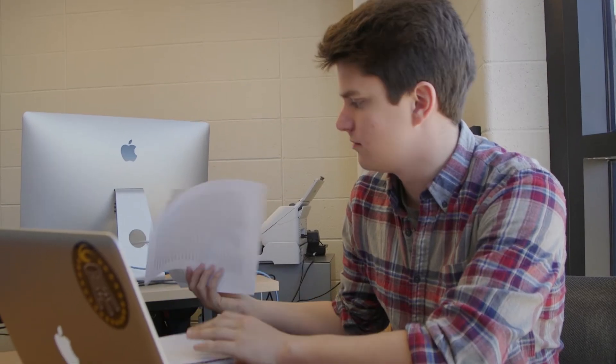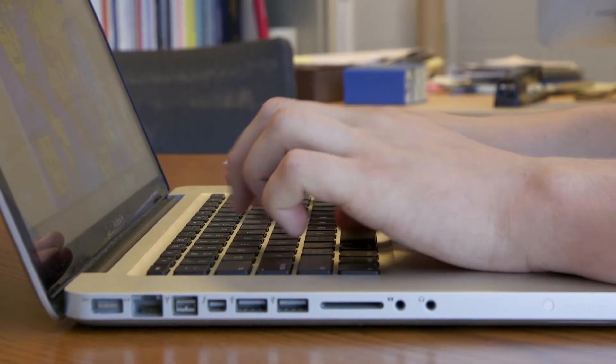I recommend an ALA course to freshmen who are looking for a one-credit class that can help them get used to the increased rigor of college. A lot of the value in the course comes from just learning how to use the tools of the library, especially the website and all the databases.